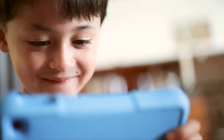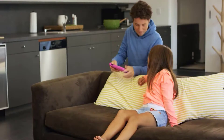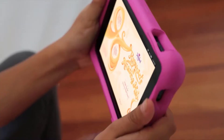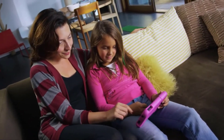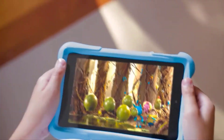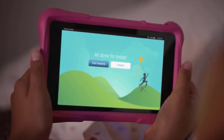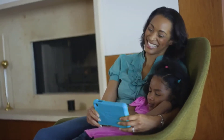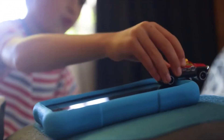Sometimes kids don't want to put it down, so parents can set time limits for each activity with Amazon FreeTime. It includes one year of Amazon FreeTime Unlimited with over 15,000 books, themes, movies, TV shows, and educational apps. Parents can see what kids have discovered in the parent dashboard so you can talk about it together. The Fire Kids Edition — more than just a tablet.